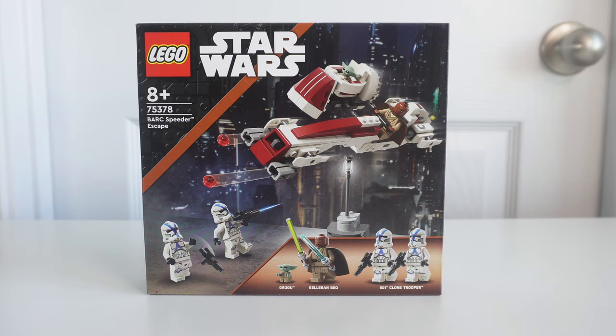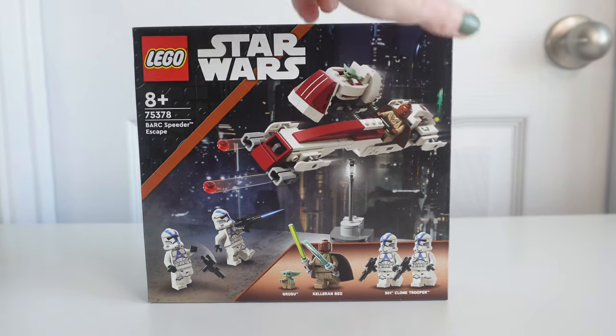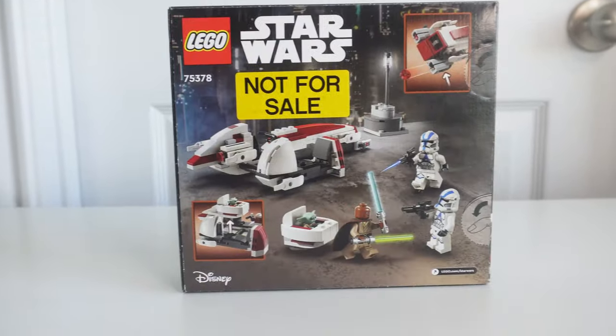First up, the BARC Speeder Escape LEGO Set 75378. It's going to retail for $29.99 and it's 221 pieces. Was anybody else wondering what BARC stands for? It stands for Biker Advance Recon Commandos — so now we all know.